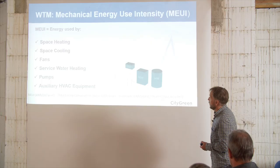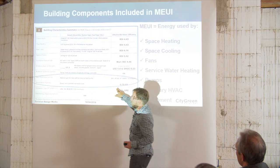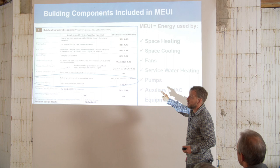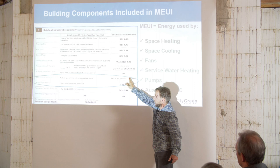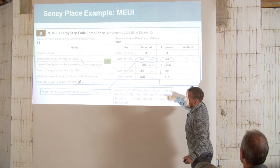Solar is not part of the Step Code, so it's not accounted for — though in the EnerGuide rating system you can get extra points for it. Looking at the compliance sheet, this particular house has a natural gas furnace, an air source heat pump, and water heating as its MEUI components. If you weren't passing your MEUI, your energy advisor would say you need to do something different — like going for a higher efficiency furnace, from 94% to 98%, or a better heat pump, or a higher efficiency hot water heating system. This home has already met the Step 5 MEUI requirement.